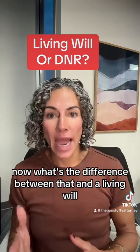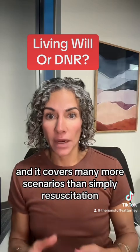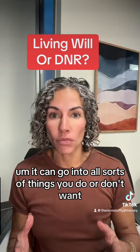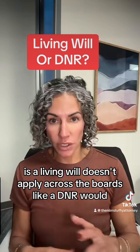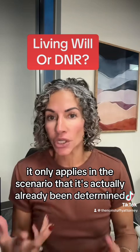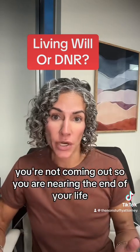Now, what's the difference between that and a living will? A living will is a document commonly prepared by an estate planning attorney, and it covers many more scenarios than simply resuscitation. It can go into all sorts of things you do or don't want. An important thing to note is that a living will doesn't apply across the board like a DNR would — it only applies in the scenario where it's already been determined that you're coming towards your end of life, such as an end-stage condition or a prolonged coma.